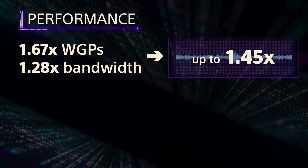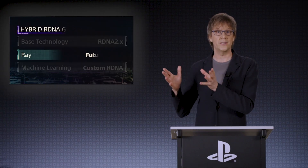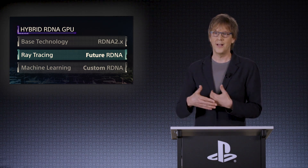The PS5 Pro is part of a bigger collaboration between PlayStation and AMD called Amethys. This partnership combines PlayStation's custom hardware with AMD's expertise to create an ideal architecture for machine learning. The goal is to make AI tools more accessible to game developers, allowing them to use AI for both graphics and gameplay. This could lead to richer visuals, advanced ray tracing, and innovative ways to integrate AI into games.